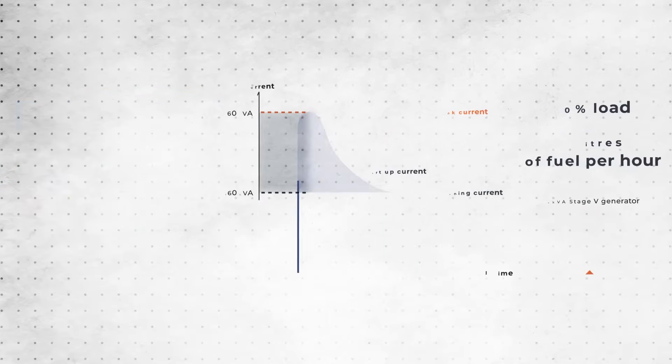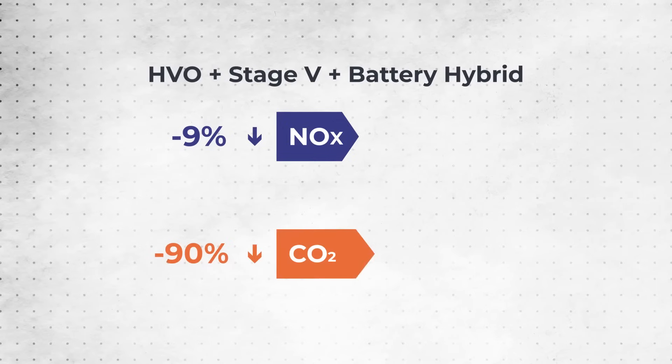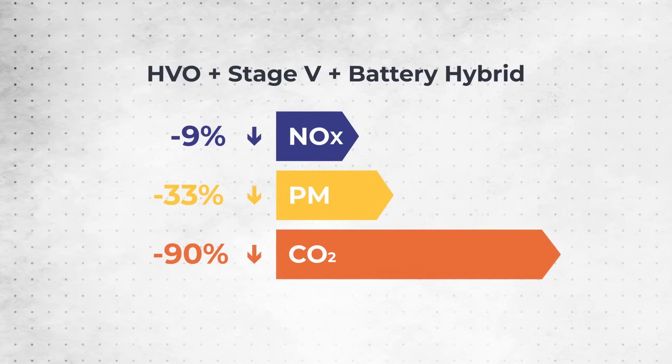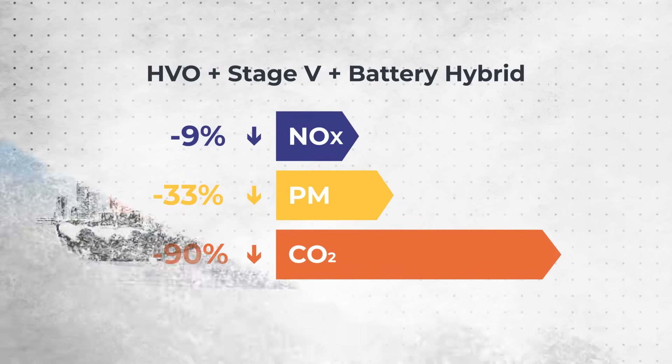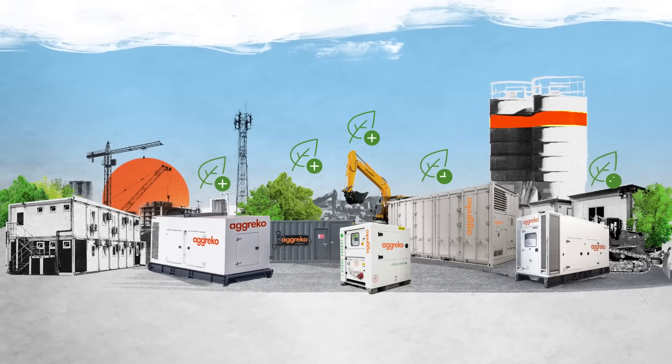This equates to significant savings, as well as reducing NOx by 9%, CO2 by 90%, and PM by 33%. Now you have all the facts — you can balance cost with sustainability to make an informed choice for your construction site.